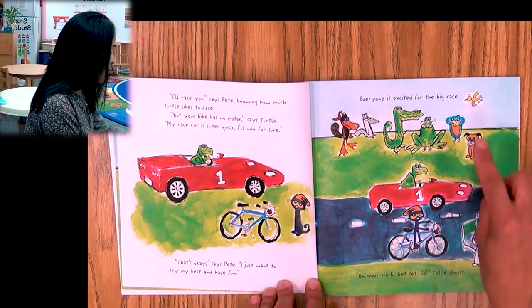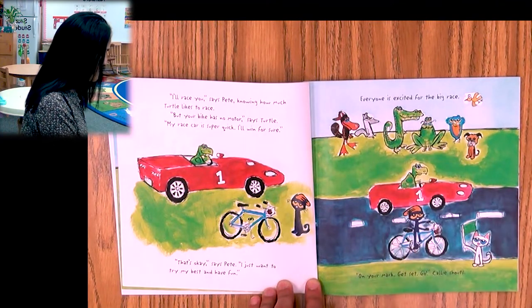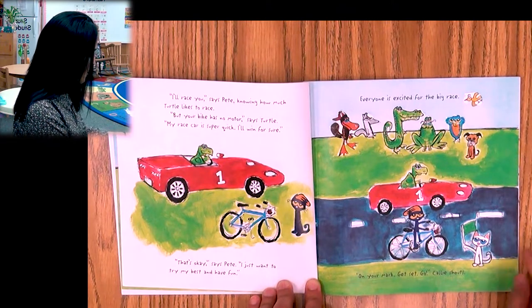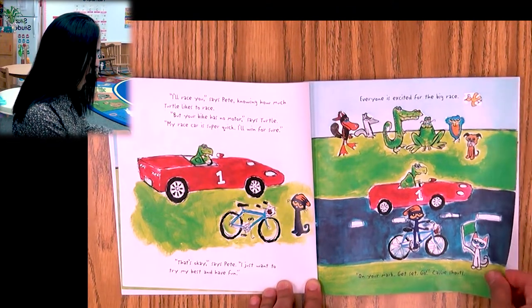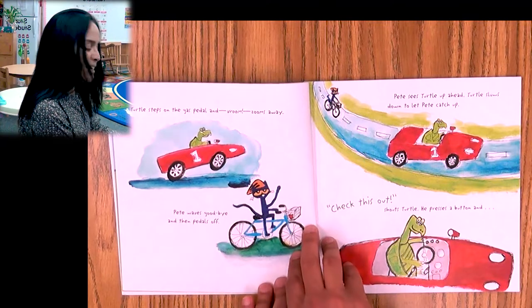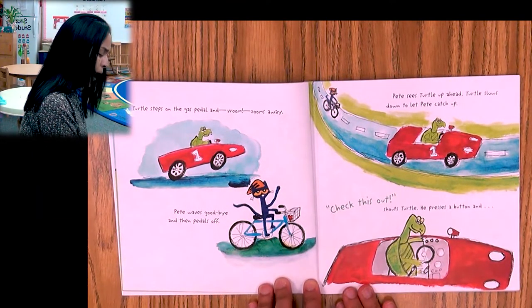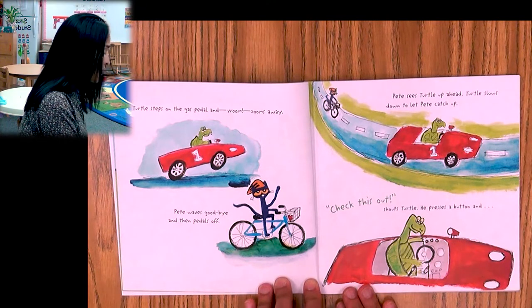Everyone is excited for the big race. Look at everyone. 'On your mark, get set, go!' Callie shouts. Okay, they're ready — she's got the flag. Turtle steps on the gas pedal and zooms away. Pete waves goodbye, then pedals off.